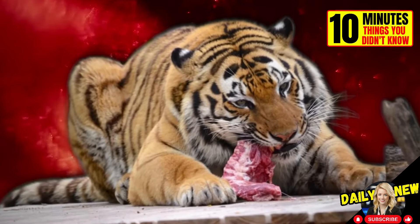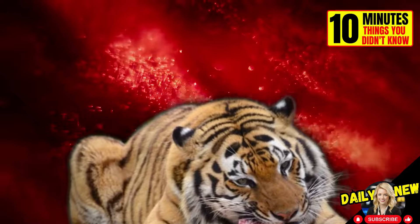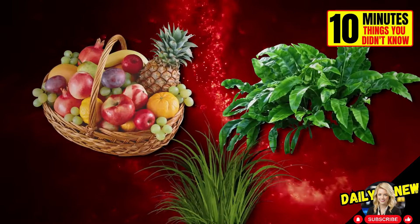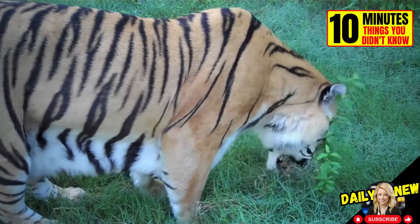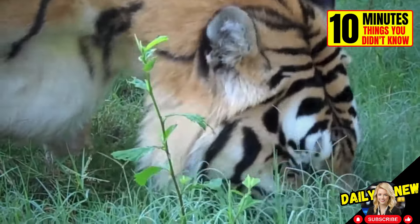Tigers are primarily carnivores. But did you know they also eat fruit, plants, and grass? In addition to providing vitamins and minerals to their diet, eating grass also helps them expel small bones and hairballs.